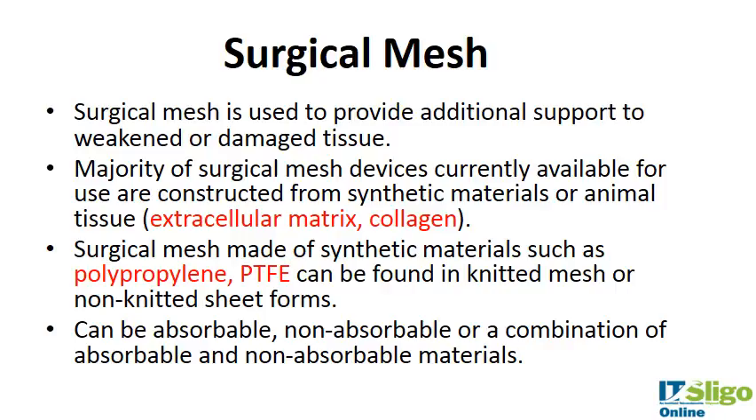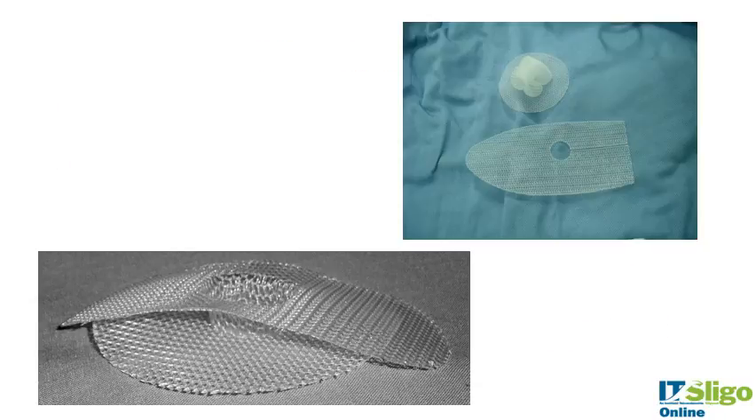Surgical mesh is used to provide additional support for weakened or damaged tissue. The majority of surgical mesh devices currently available are constructed from synthetic materials or animal tissues such as collagen or extracellular matrix. The synthetic materials commonly used are polypropylene or polytetrafluoroethylene (PTFE), which can be in knitted mesh or non-knitted sheet forms. They can be absorbable, non-absorbable, or a combination of both. Polypropylene and PTFE are typically the non-absorbable types, while naturally derived materials are absorbable. There are also absorbable polymers such as polycaprolactone that can be used.